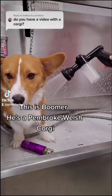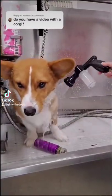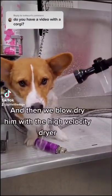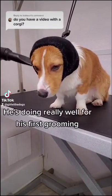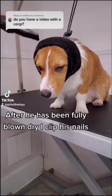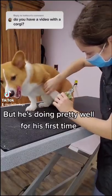This is Boomer. He's a Pembroke Welsh Corgi and this is his first professional grooming. I'm bathing him today in our Grimeinator shampoo and then we blow dry him with the high velocity dryer. He's doing really well for his first grooming. After he has been fully blown dry, I clip his nails. He's very curious and doesn't love it but he's doing pretty well for his first time.